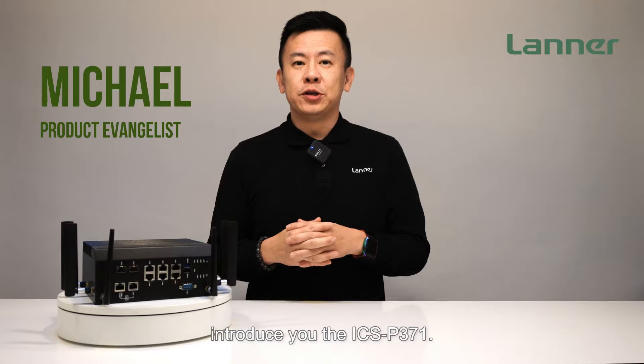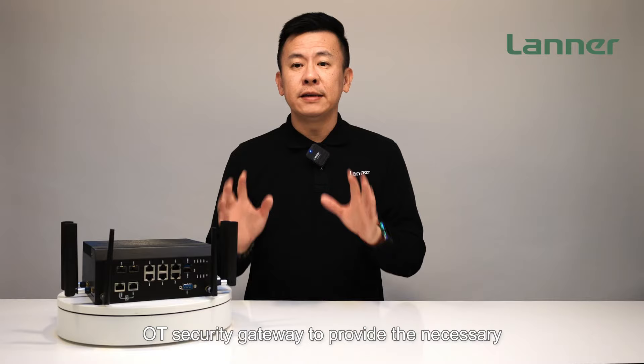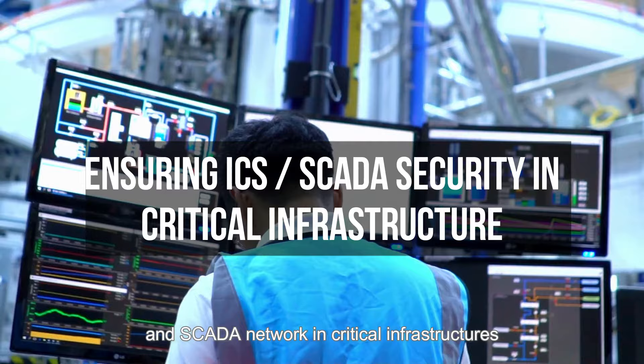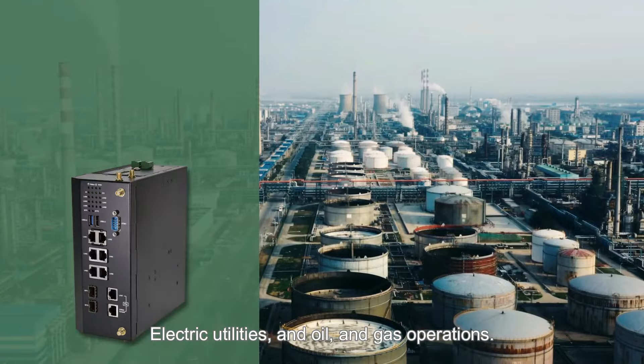Today we'll introduce you to the ICS-P371, a next-generation cybersecurity appliance designed as an industrial firewall or OT security gateway to provide the necessary network security protection for industrial control systems and SCADA networks in critical infrastructures, such as manufacturing, electric utilities, and oil and gas operations.